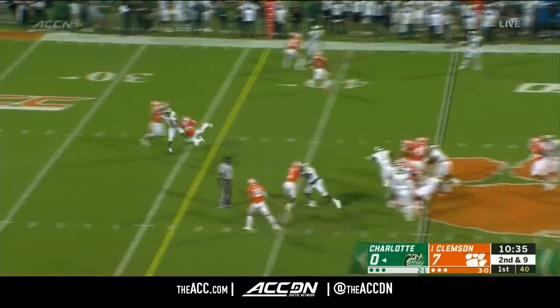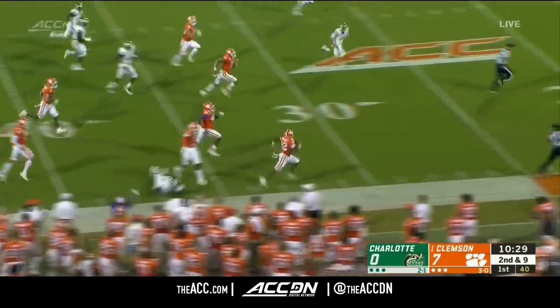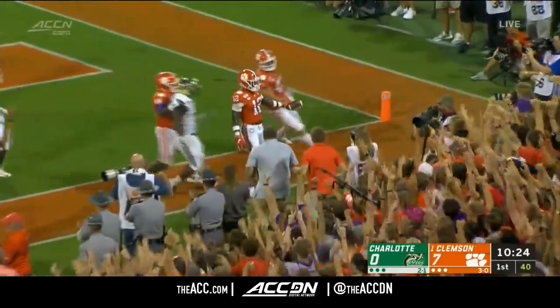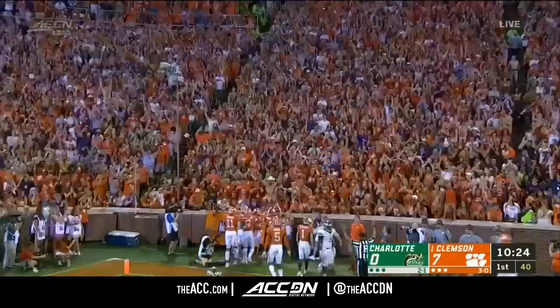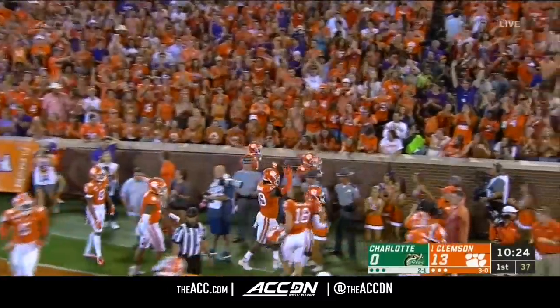Fire over the middle and that one is picked — taken by Wallace! He takes it to the sideline, still on his feet, across the 20, trying to tiptoe in. Touchdown Clemson! A spectacular run after the pick — the Tigers with a pick-six.